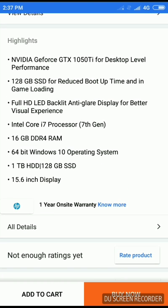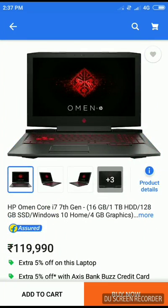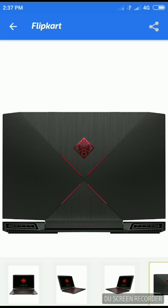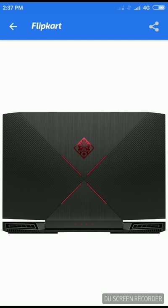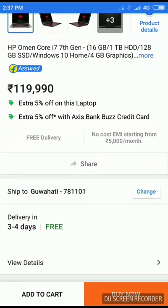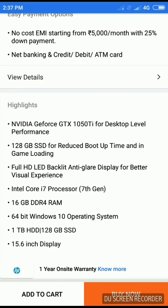It has a 64-bit Windows 10 operating system. If you want to get a laptop for under 1,20,000 rupees — around $9,800 — this is what you should get. It has many ports and keys. You can also purchase it via net banking. That's it for the laptops.